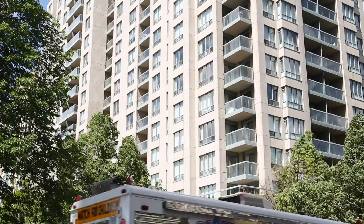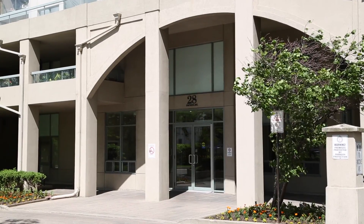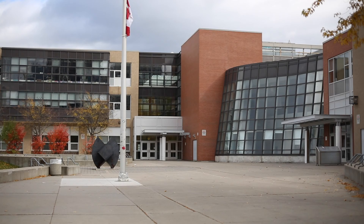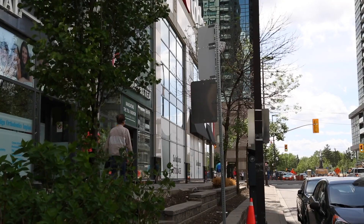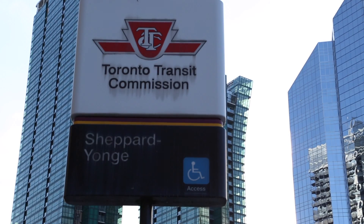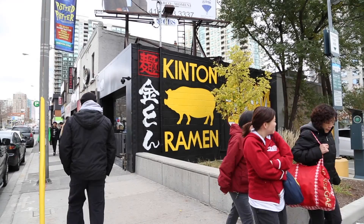Located at the intersection of Yonge and Sheppard, 28 Empress is a 22-story condo in one of the most desirable locations in Toronto. The condo is zoned for McKee Public School and Earl Haig Secondary School, two highly rated and sought-after schools. You're also just steps from the TTC subway station and Empress Walk Mall, along with a whole array of restaurants, shops, and activities.